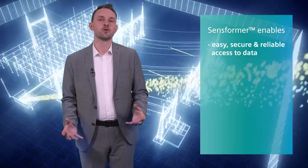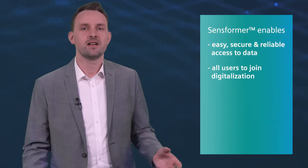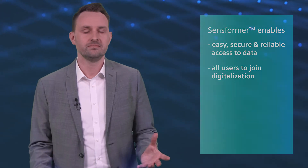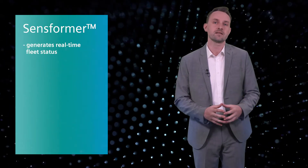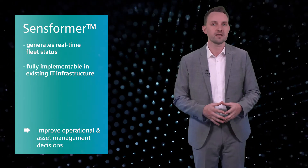The Senseformer enables its users to join digitalization. It addresses all customers, generates instantly a comprehensive overview about the complete fleet status, and is fully implementable in the digital and IT landscape of our customers.